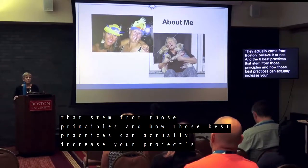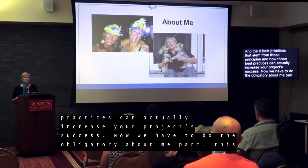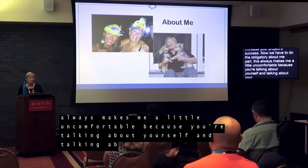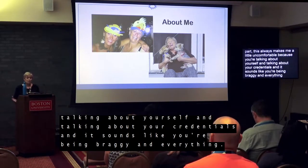Now we have to do the obligatory about me part. This always makes me a little uncomfortable because you're talking about yourself and your credentials and it sounds like you're bragging. So I'm going to go over this part really quickly. My name is Beth Livingston. I am a WordPress solution provider.